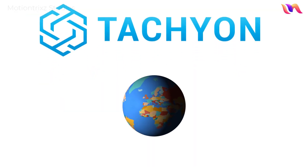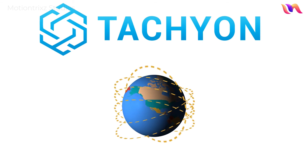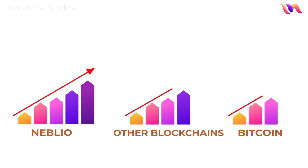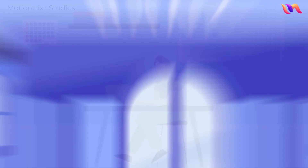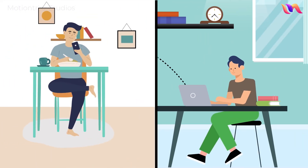Tachyon technology ensures optimal efficiency and high performance of the Neblio platform. It enables super high throughput and fast confirmation times for transactions over the network, making it possible for large enterprises to push through huge volumes of low-fee transactions which are confirmed and recorded in seconds.